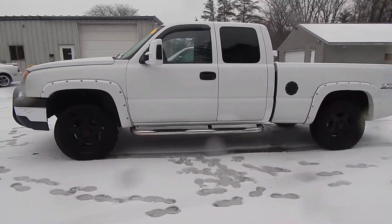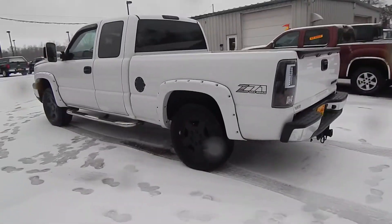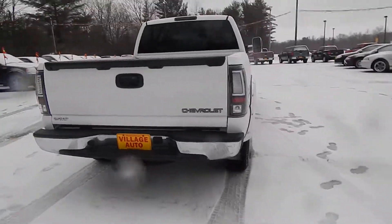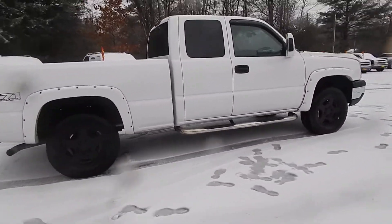This is Village Auto's 2005 Chevrolet Silverado Extended Cap Z71 with 4WD. Very nice and clean Chevrolet Silverado.